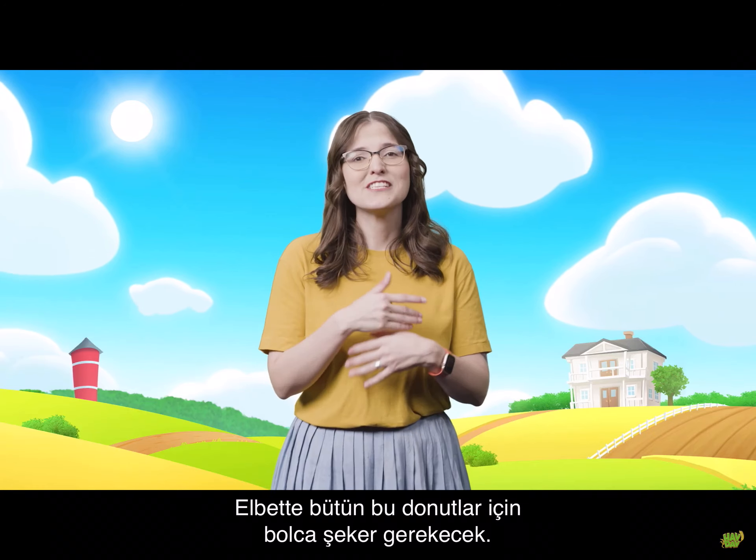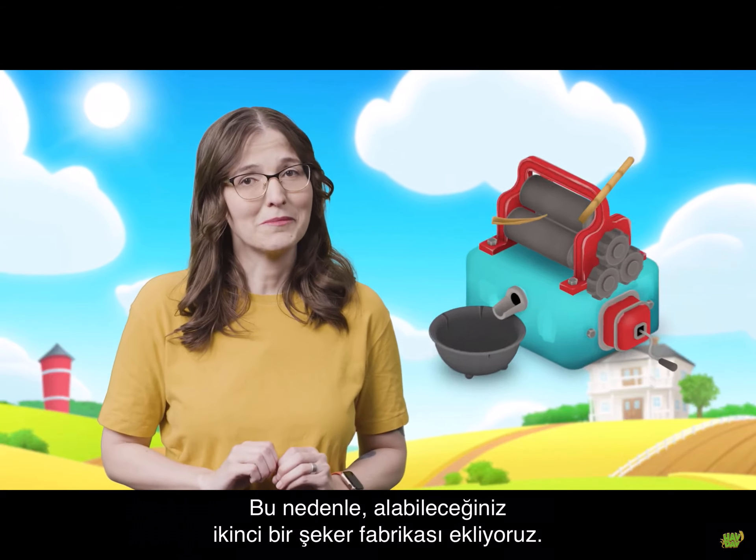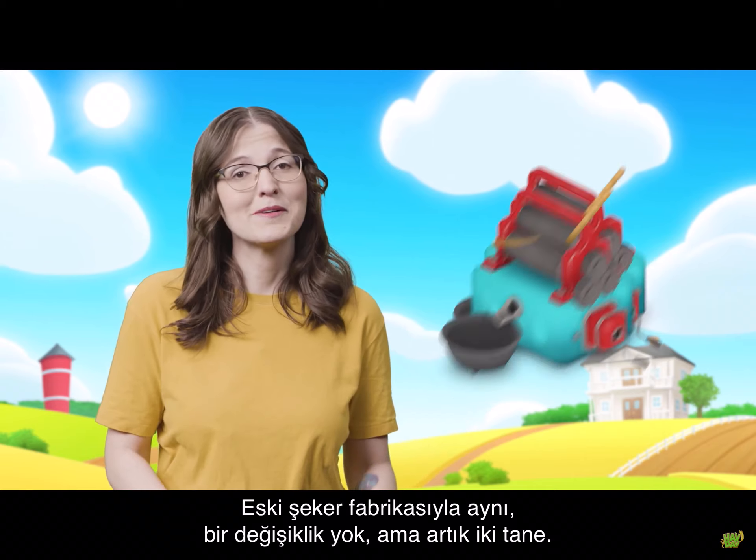And of course, all these new donuts will require lots of sugar. So we are adding a second sugar mill that you can buy. It's the same old sugar mill — no news there — but now there's two.